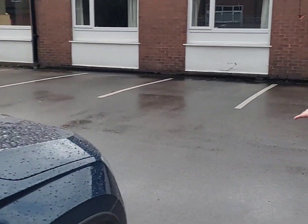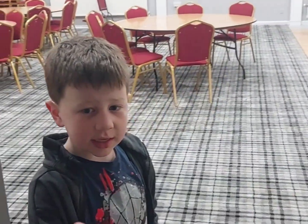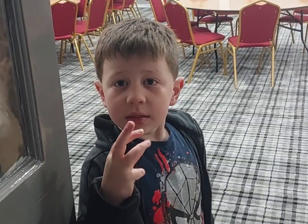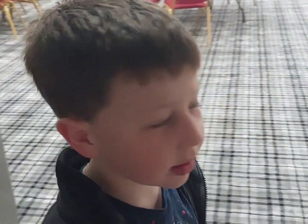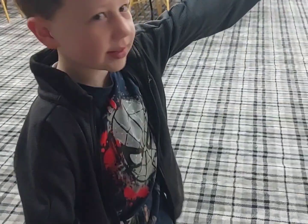And over there is the parish centre. And in there is TOAST. Here at TOAST, you do singing, tea and coffee, toast, praying and stories. When is TOAST? On a Sunday. And where is it? In the parish centre. And here it is.